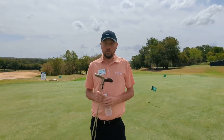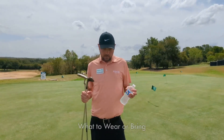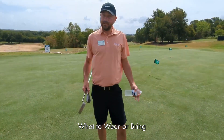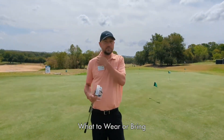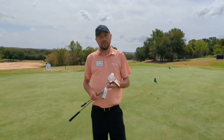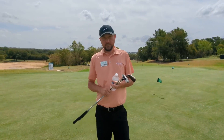You also might ask, what do I need to bring or wear? Comfortable shoes, no open-toed shoes, shorts or pants, a collared shirt would be nice, and of course a water bottle. I also like to bring a putter or a wedge depending on what activity we're doing that day.